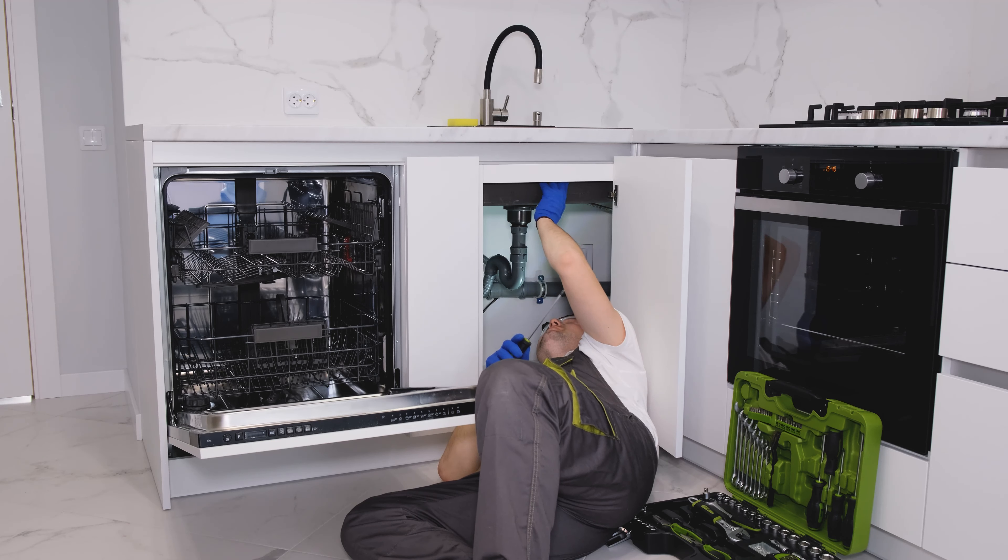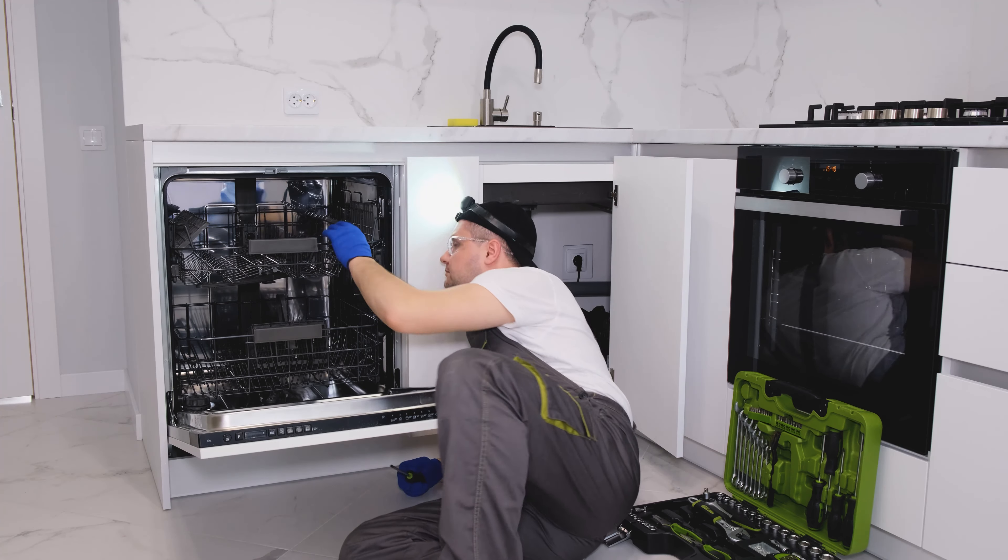Additionally, the inspection report can also be used as a negotiating tool, enabling you to request repairs or negotiate the price based on any identified issues.